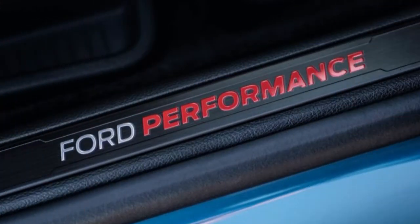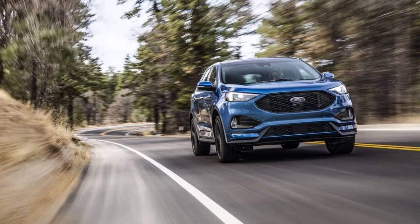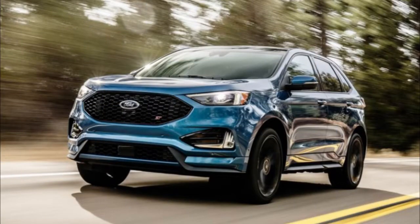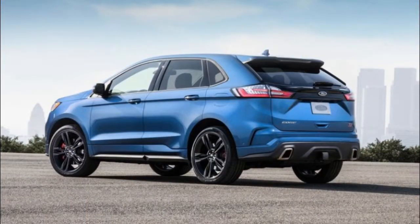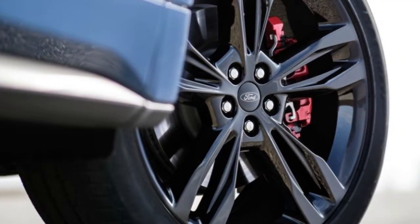Shutting off the stability control completely is something of a misnomer, because it leaves the internal system active to help prevent a rollover — an aspect we appreciate. The Edge ST gets standard 20-inch rolling stock, while 21-inch wheels with summer performance tires are available as an option. A performance braking upgrade is likewise on the options list. Along with swathing the calipers in red paint, the extra-cost binders swap in larger 13.6-inch rotors at the rear, in the quest for increased bite and thermal capability.